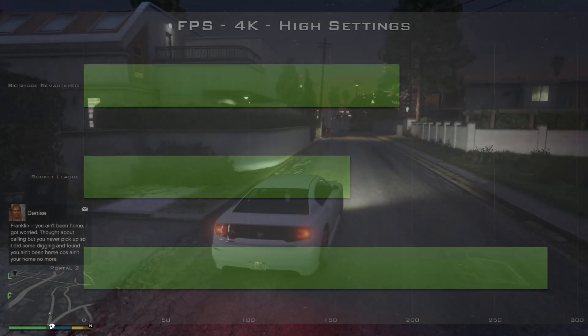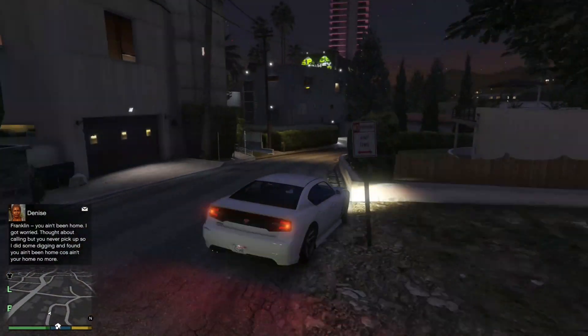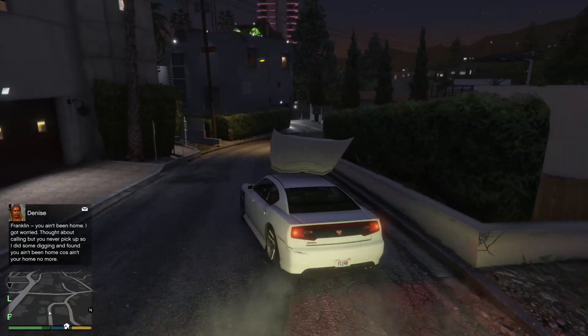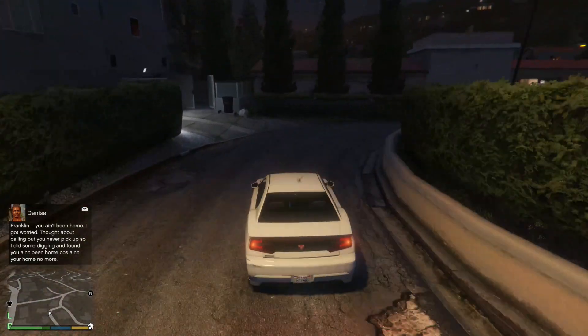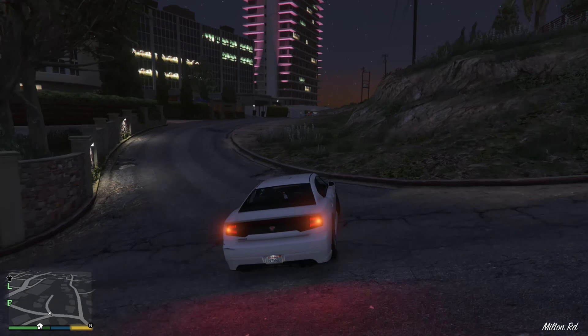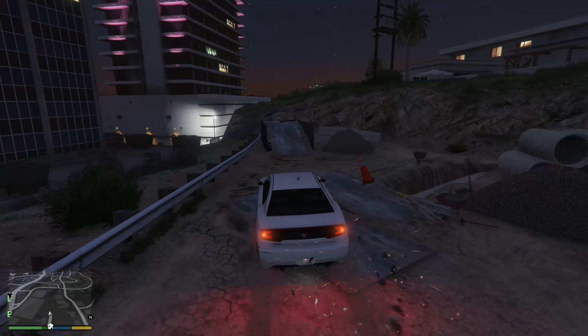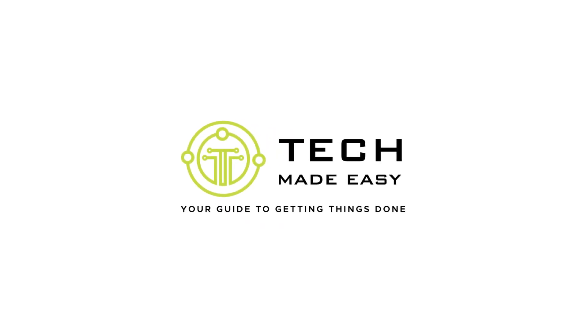Awesome. So there we have it guys — a PC build capable of 1080p 60 frames per second on all current AAA titles for under £750. I hope you've enjoyed watching this video; I've certainly enjoyed building this PC and will be using it as my living room rig from now on. If you've liked this content, please consider subscribing via the button on screen, and please check out my other videos for more of this type of content. If you're interested in buying any of the hardware shown in this video, you can find links in the video description for all the products in this build.